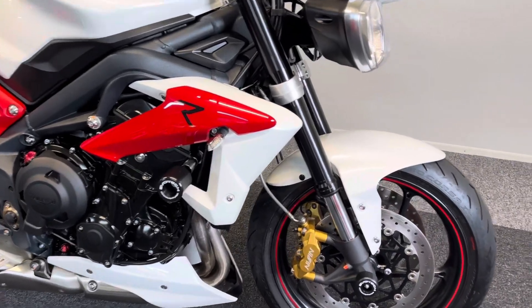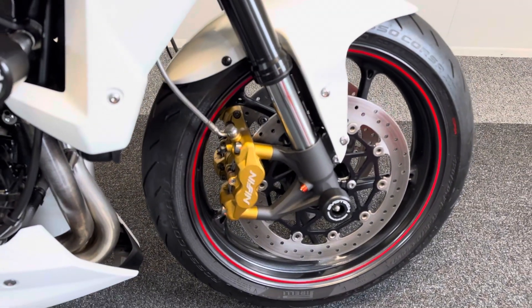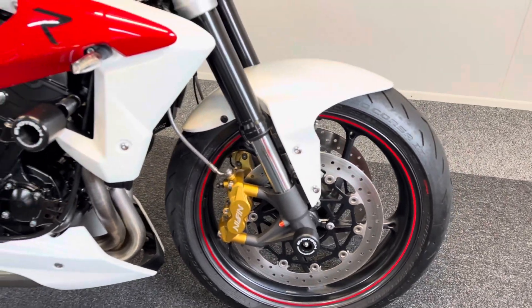You also get the four-piston radial brake calipers, which for its generation represent a much higher quality braking system.